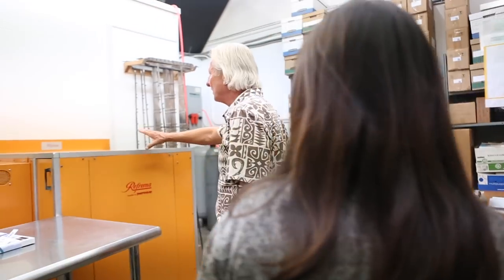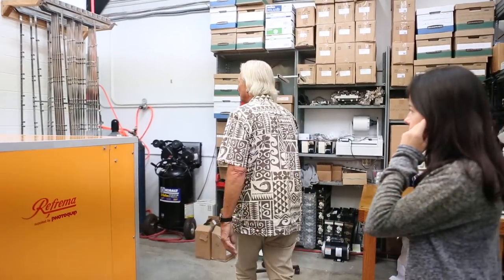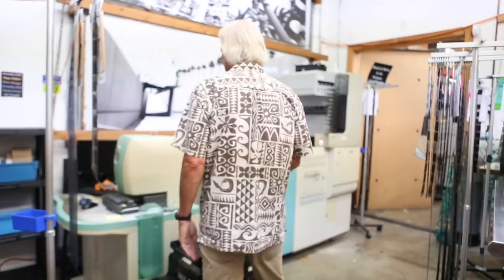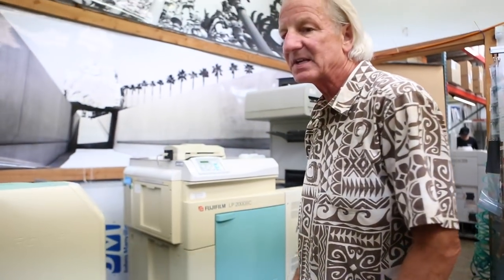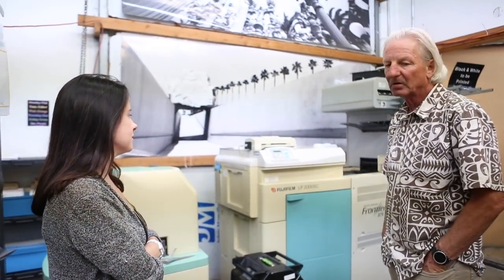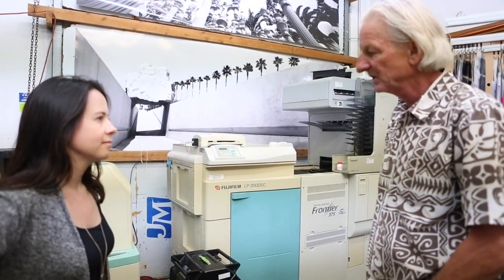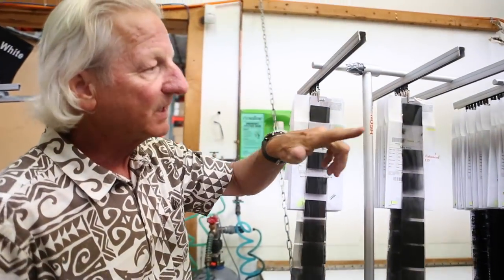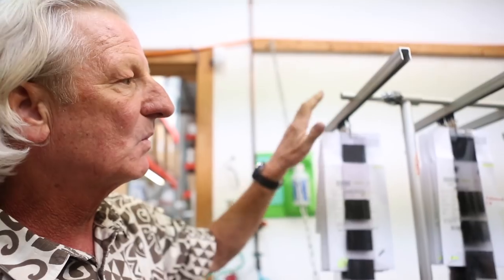This is the Refrae processor for black and white, and over here is a TrueTrack processor for C41. This is a Fuji Frontier 375 that's been converted to true black and white. We run Alfed, Pearl, and Glossy paper. So we're one of the few labs in the country, if not the world, that are able to produce proof prints off of your fresh rolls of film at a pretty affordable price.